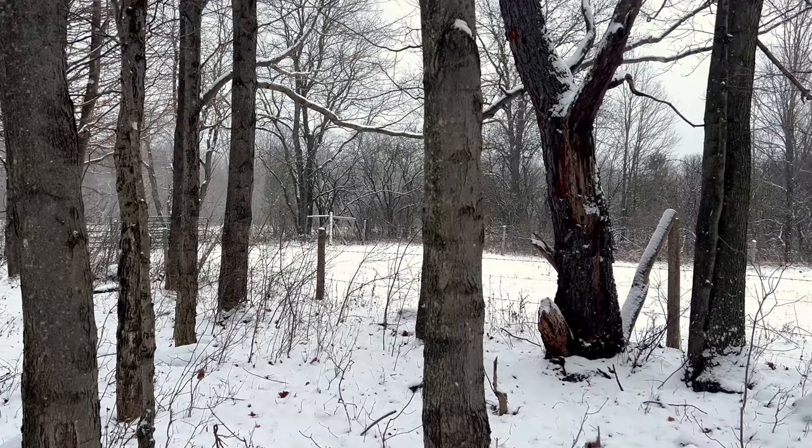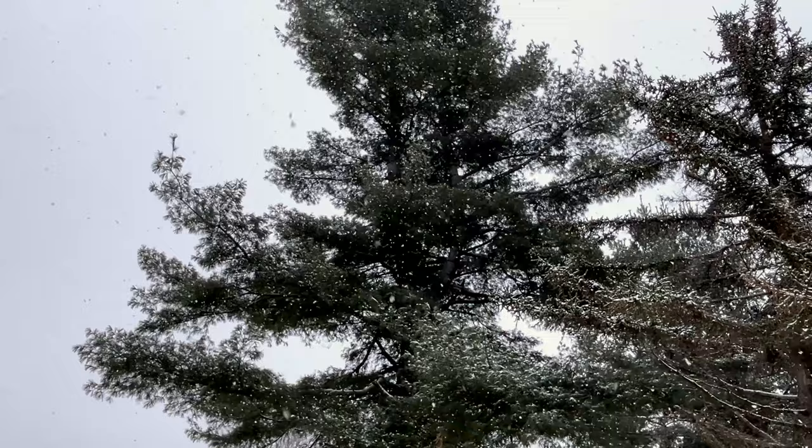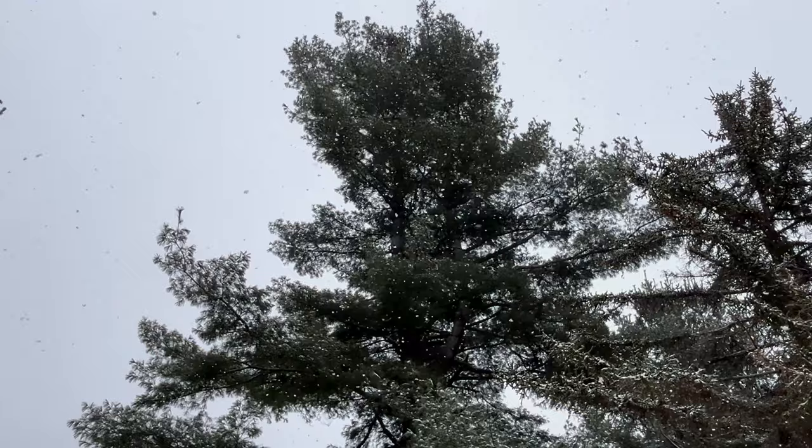Besides our wild, crazy forecasts, isn't the snowfall gorgeous? It may be cold, but just taking a walk through a snowy path gets you right into the holiday season spirit.